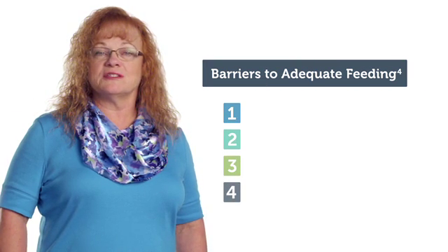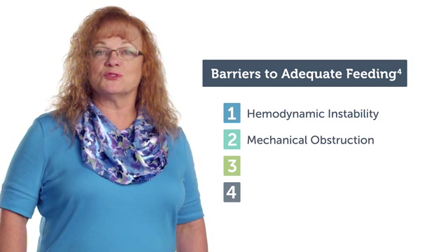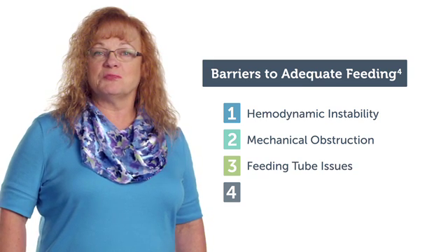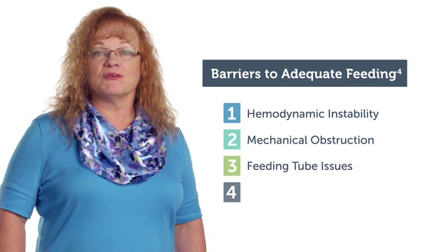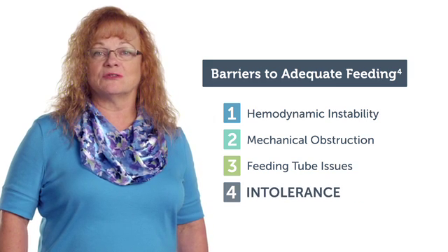Issues that may cause a delay in feeding or inadequate delivery of feeding include hemodynamic instability, mechanical obstruction, or feeding tube issues such as clogging, misplacement, or inadvertent removal of feeding tubes. However, the most prevalent issue preventing adequate early enteral nutrition is intolerance.